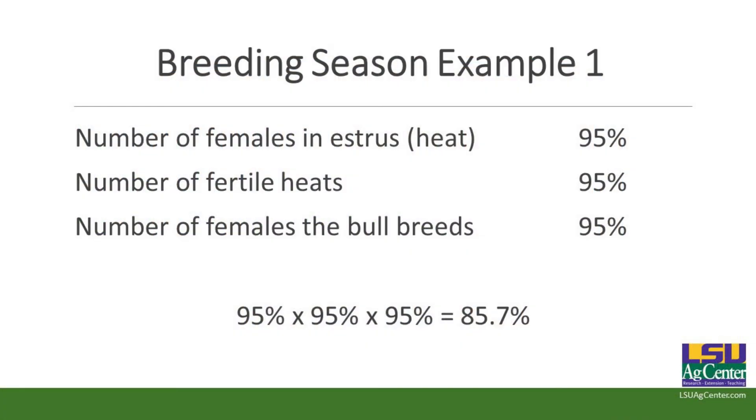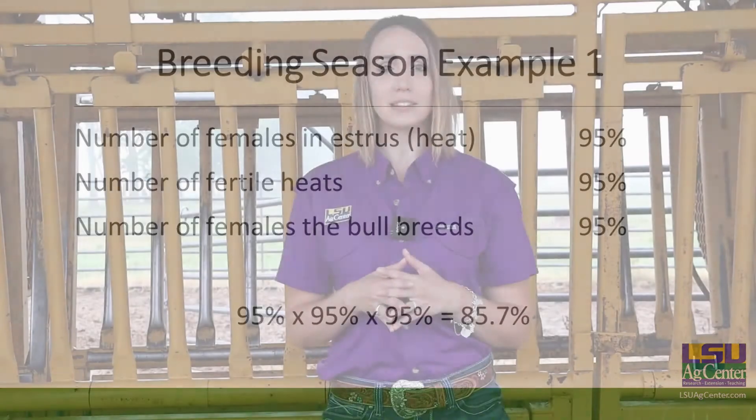Let's say you had a really good bull, your cows were in good shape, and 95% of your cows came into heat, 95% of those heats were fertile, and 95% of those cows were bred by your bull. That does not mean 95% of your herd will have a calf hit the ground. Instead, you multiply those three things together — 95 times 95 times 95 — and you actually get about 85 to 86%. We're never going to hit 100%.